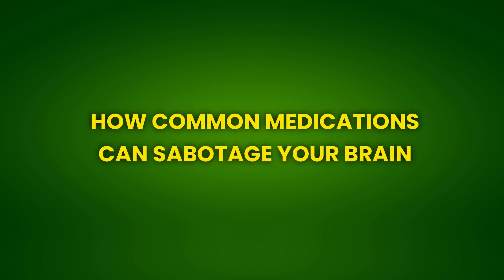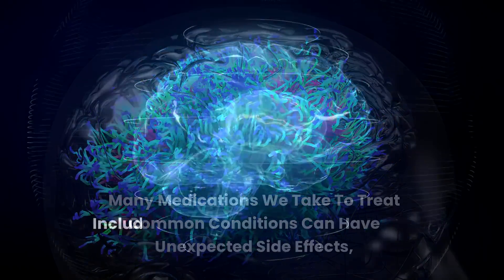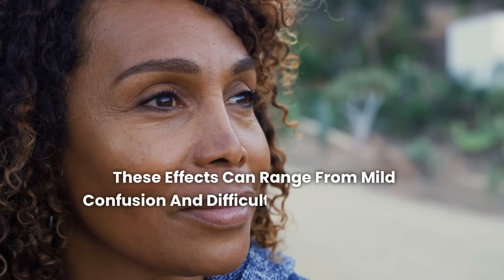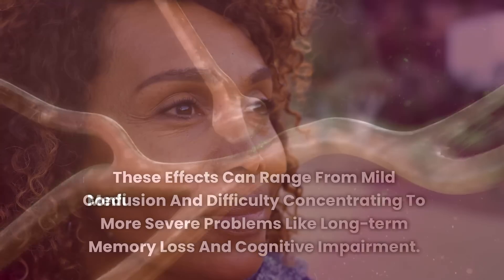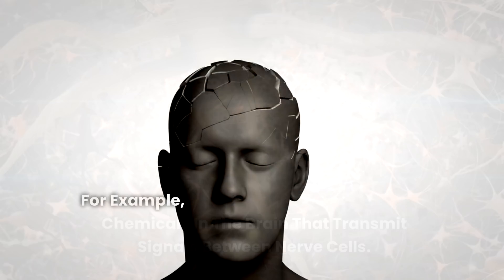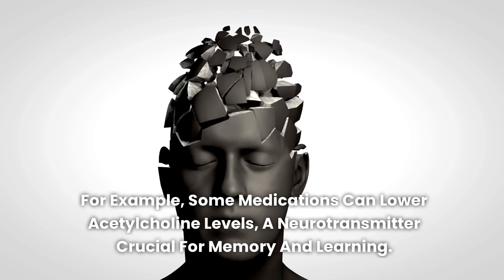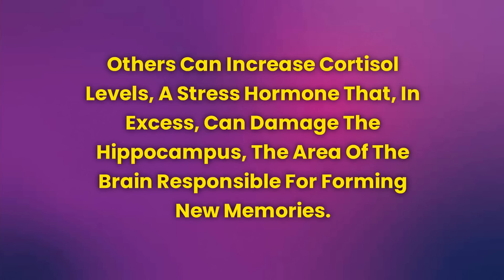How Common Medications Can Sabotage Your Brain. Many medications we take to treat common conditions can have unexpected side effects, including negative impacts on memory and brain function. These effects can range from mild confusion and difficulty concentrating to more severe problems like long-term memory loss and cognitive impairment. Medications that affect memory and the brain usually work by interfering with neurotransmitters — chemicals in the brain that transmit signals between nerve cells. For example, some medications can lower acetylcholine levels, a neurotransmitter crucial for memory and learning. Others can increase cortisol levels, a stress hormone that, in excess, can damage the hippocampus, the area of the brain responsible for forming new memories.